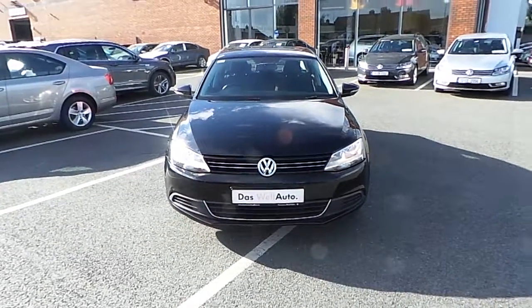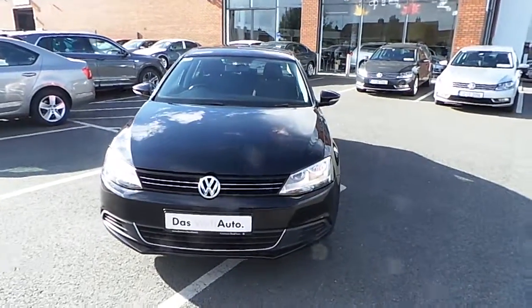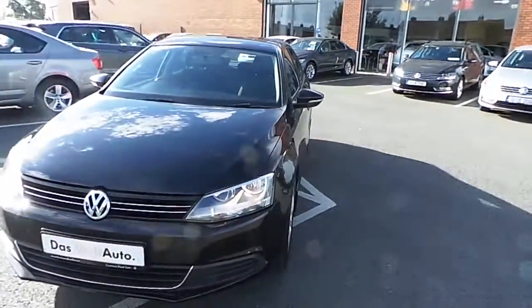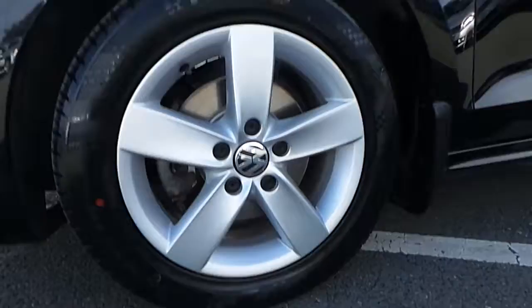Welcome to Commodore Cars. Today we're reviewing a 2012 Comfortline Jetta. This is a 1.6 TDI. As you can see, it's in a nice black finish. This model comes standard with alloy wheels.